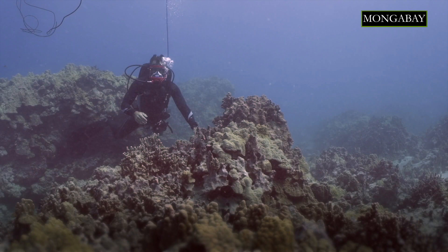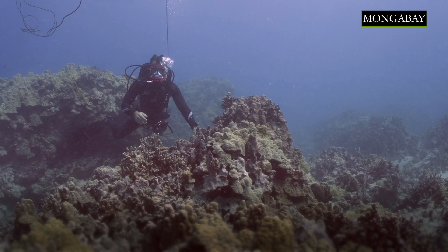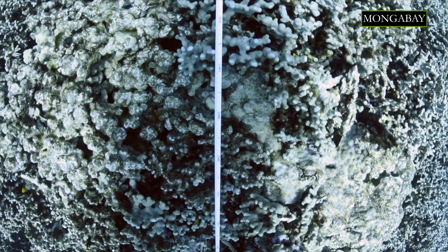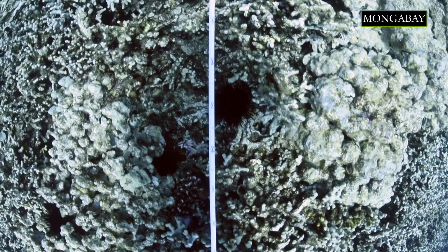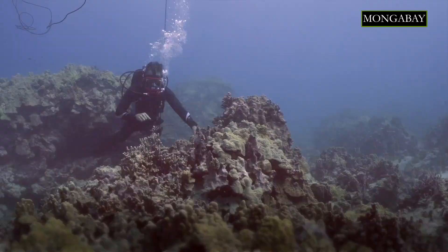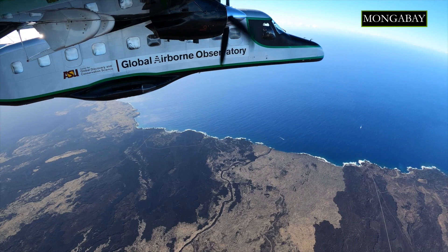When I talk about measuring chemical signatures, we can do that in the water with an underwater spectrometer. That's at the resolution that you see here — this small colony of coral polyps. When we fly in the air, we're actually seeing the chemistry of multiple corals all at one time.